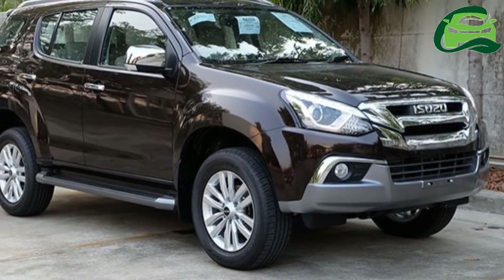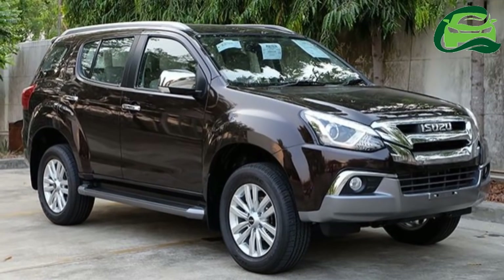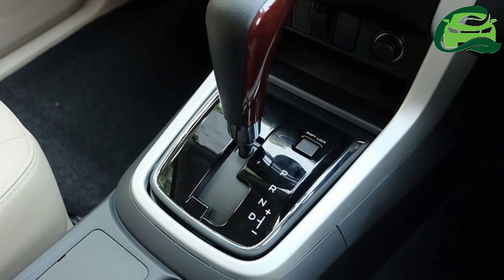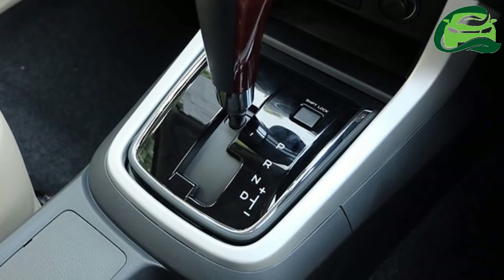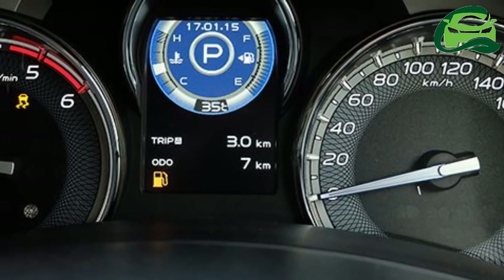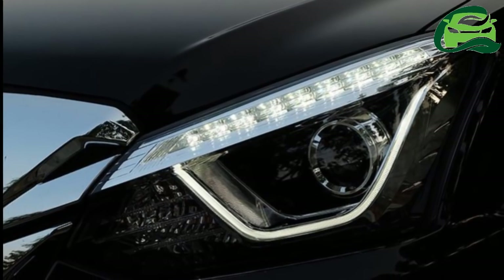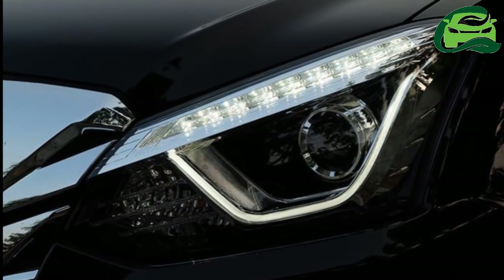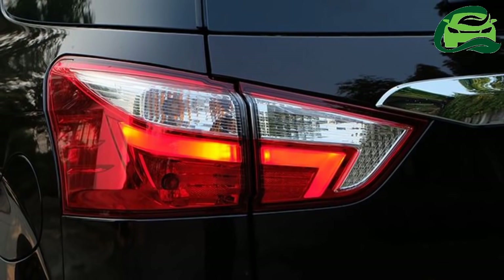Following its launch in Thailand last month, Headlight Mag has managed to sample the 2017 Isuzu MU-X facelift and has clicked a gallery of images that offer a closer look. It is now on sale in Thailand at prices ranging between THB 1.099 million to THB 1.474 million.